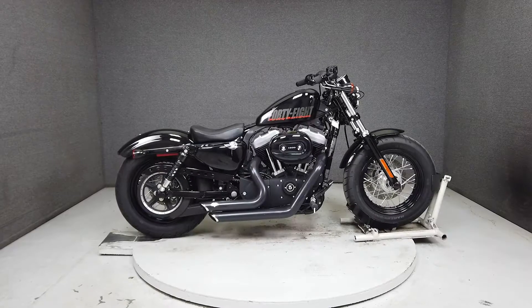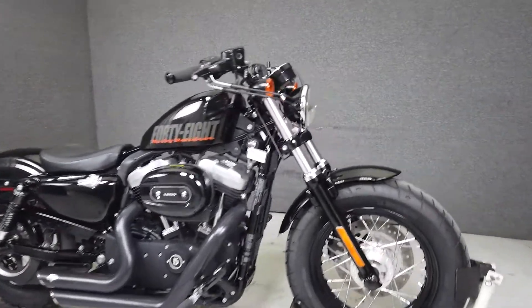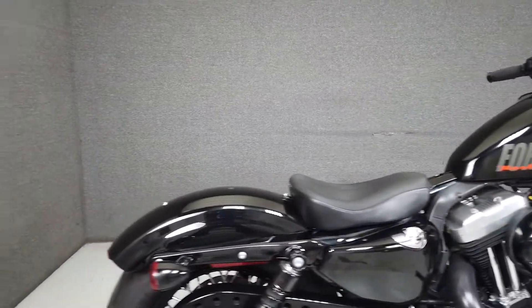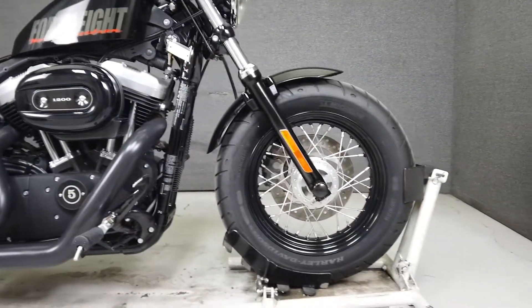Hey everyone, this is Keegan from National Power Sports. This one-owner 2012 Harley-Davidson Sportster with only 5,043 miles runs well and passes New Hampshire State Inspection. It's been upgraded with a Vance and Hines exhaust, front axle caps, aftermarket grips, a flush mount fuel cap, and an oil temperature dipstick.